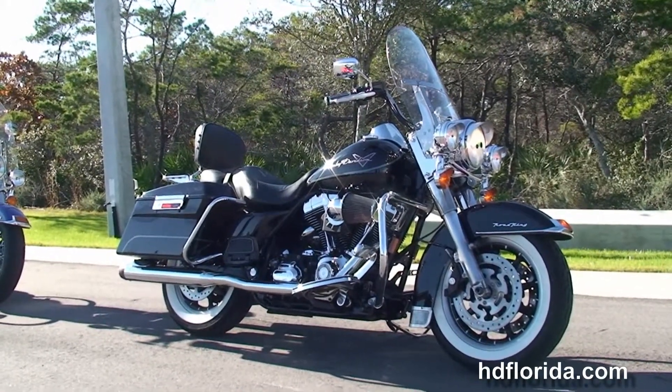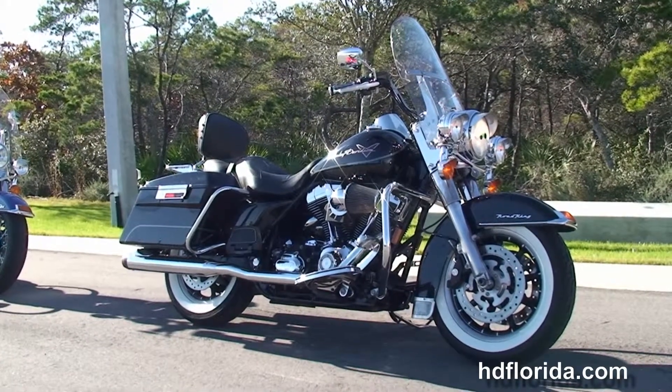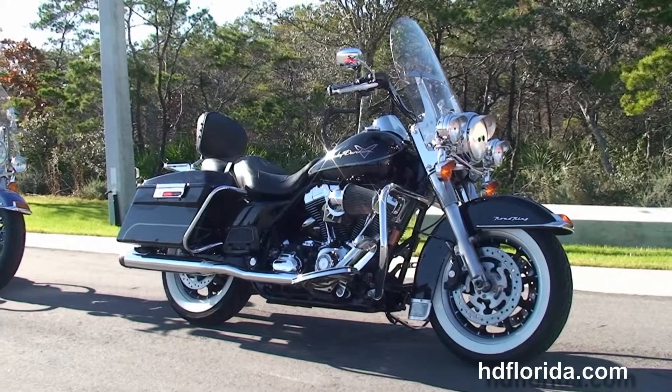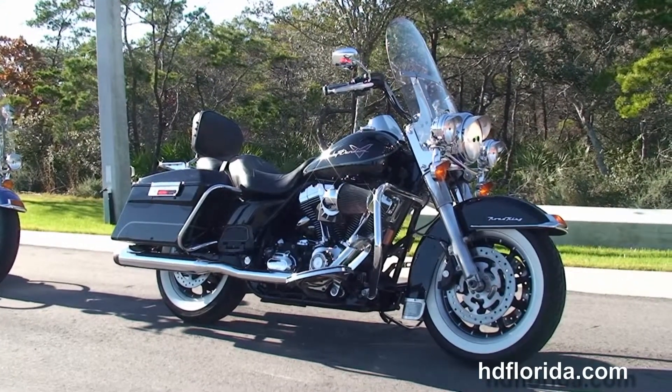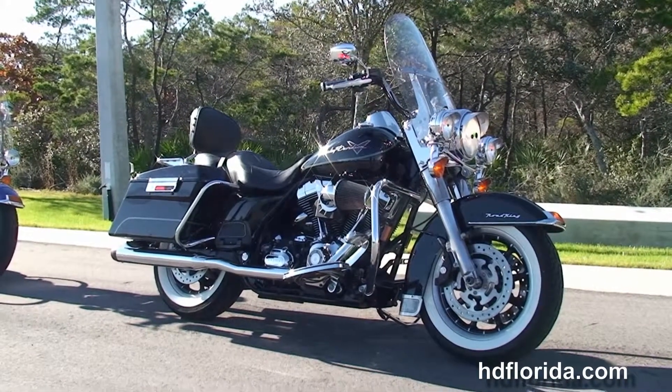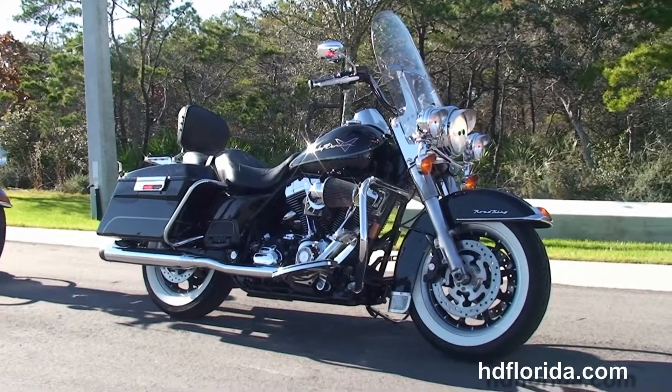We are rated number one in customer service and have over 1,200 new and previously enjoyed motorcycles for you to choose from. For more information on the Road King, click the link below and view the rest of our fabulous inventory. Visit us at pcbharley.com — we're always open 24-7, and remember we have one super awesome kick-ass Harley day.